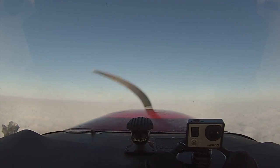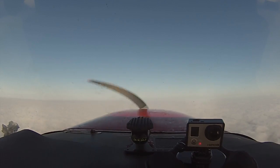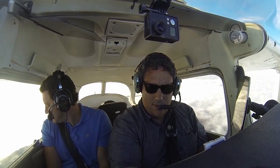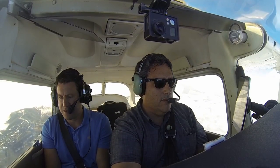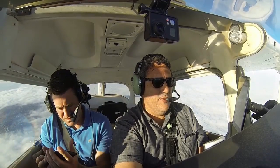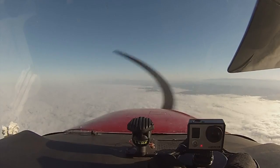SoCal Approach, Cessna 5396 Echo, VFR request. Flight following with the VFR request. 5396 Echo is a Cessna 172 at 2600, climbing to 4500 VFR to John Wayne, would like flight following. We have to get up over 3200 then we can turn. 5261 Ident, Niner 6 Echo. SoCal Approach, Cessna 5396 Echo, 4000 for 4500. We're at our cruising altitude of 4500.